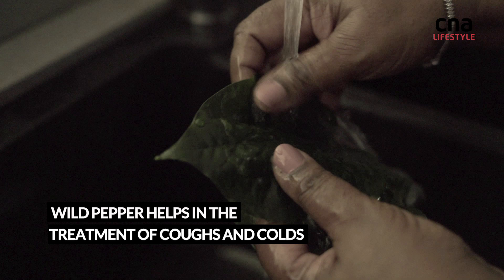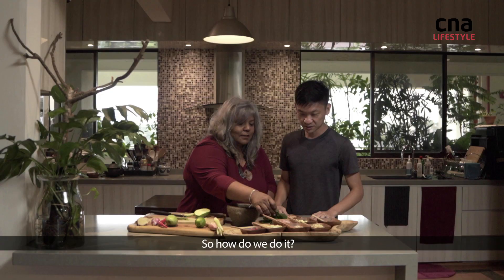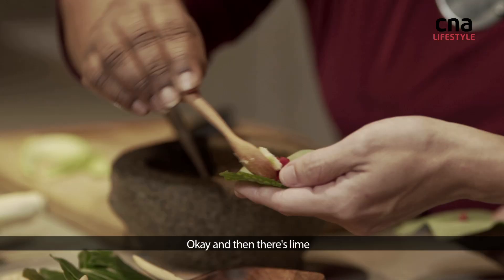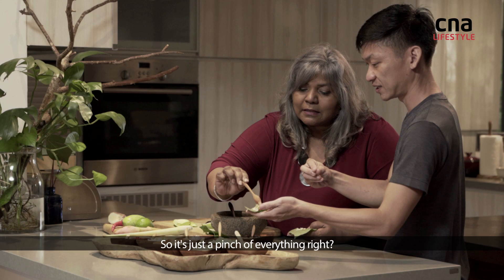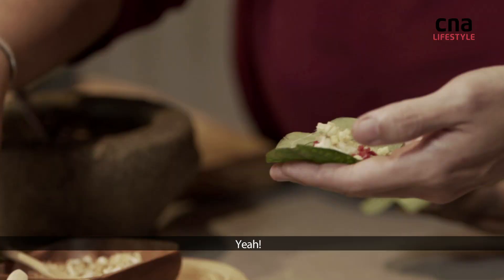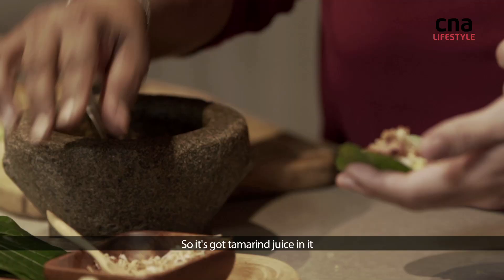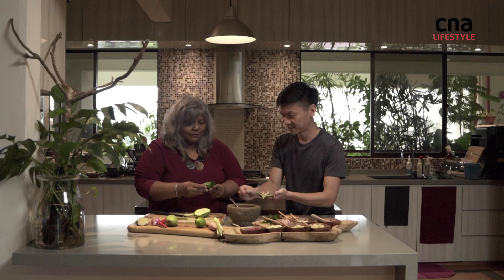Today I'll be showing you a Thai Vietnamese dish called Miang Kum. So: wild pepper leaves as the base, chilies, lime, lemongrass — just a pinch of everything. Ginger, green mango, grated coconut, and peanut. Then the sauce — it's got tamarind juice, gula melaka, salt, coconut, shallots, and some lime juice.